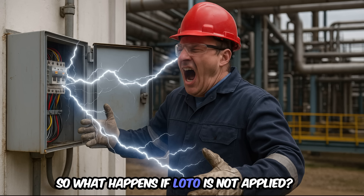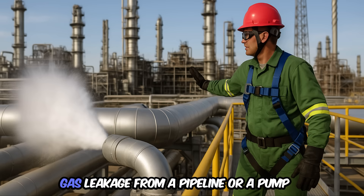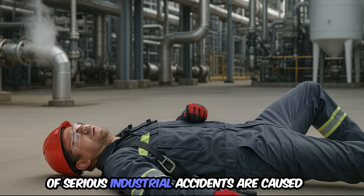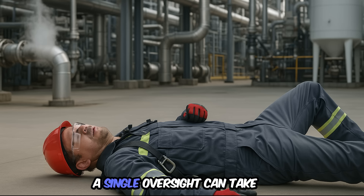So what happens if LOTO is not applied? Electric shock, the release of pressurized steam, gas leakage from a pipeline, or a pump or compressor starting up suddenly. According to OSHA data, a significant portion of serious industrial accidents are caused by the lack of proper energy isolation. A single oversight can take a life in just seconds.